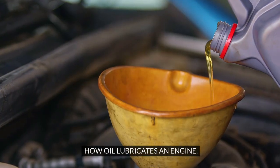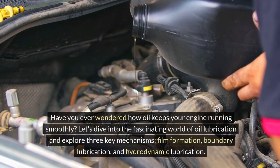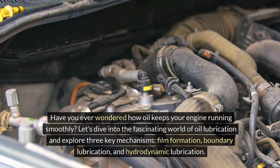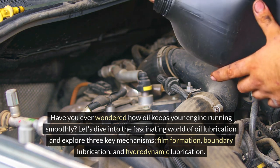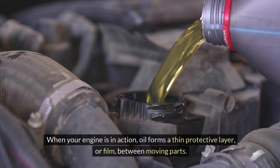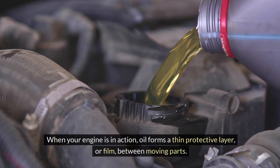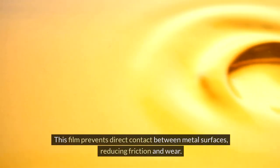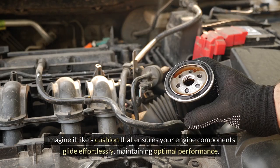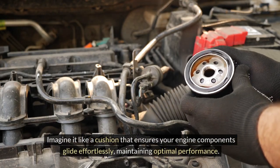How does oil lubricate an engine? Let's explore three key mechanisms: film formation, boundary lubrication, and hydrodynamic lubrication. When your engine is in action, oil forms a thin protective layer, or film, between moving parts. This film prevents direct contact between metal surfaces, reducing friction and wear. Imagine it like a cushion that ensures your engine components glide effortlessly, maintaining optimal performance.